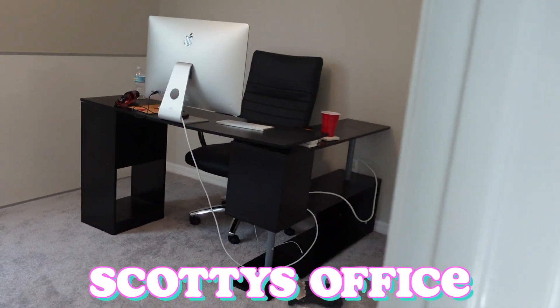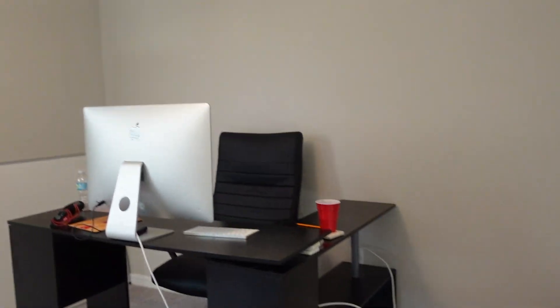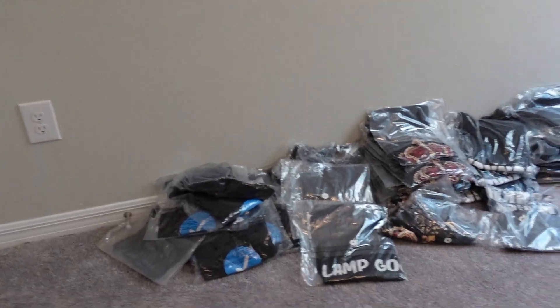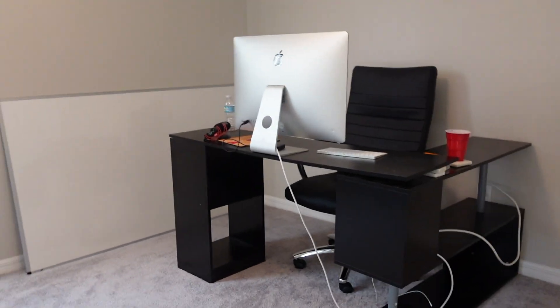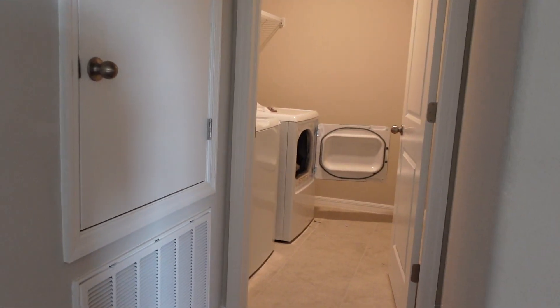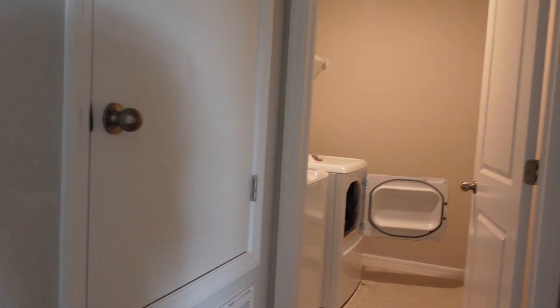To the left of that room is Scotty's office — it's pretty much already set up, he's just missing some of his posters and stuff. He has all his merch for his company in here. It's really bland — he's gonna get a new desk, but that is Scotty's office. Then in here is just a boring old linen closet. To the right of that is the laundry room — I was doing laundry, so ignore that.